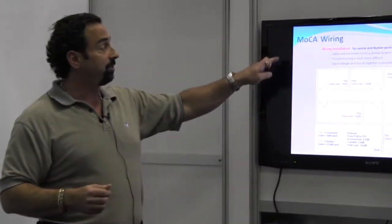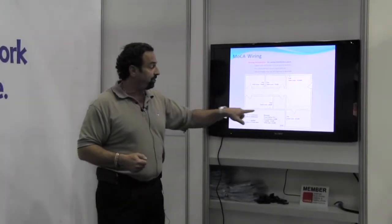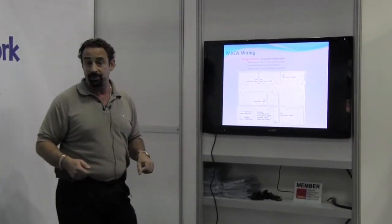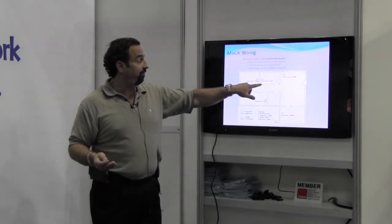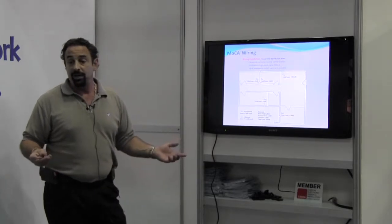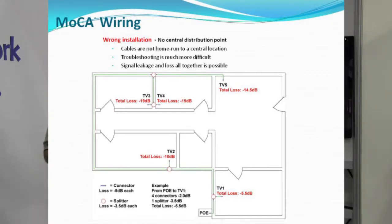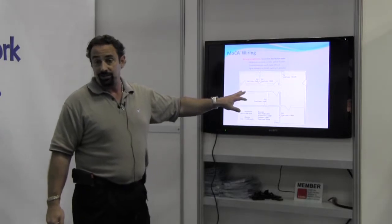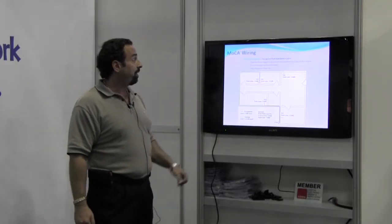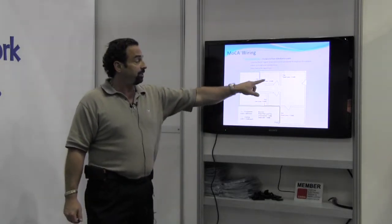Wrong installations regarding no central distribution points: if you've got a daisy chain, you have so much loss that it will impede your signal and create challenges. If you look at TV3 and TV4, you've got 19 dB of loss. Generally, when you have a 55 dB signal coming out of a MoCA device, it goes back through splitters with 40 dB of isolation — you only have like 10 to 15 dB of bandwidth capable. So if you lose another 19 dB, you're going to have a lot of challenges. To do it right: point of entry filter, home run it all, and your losses are almost nothing.